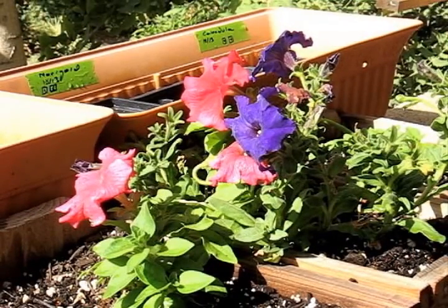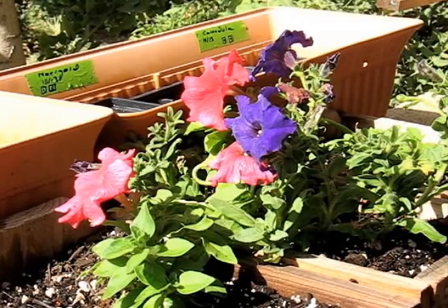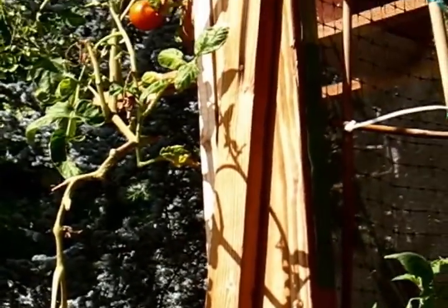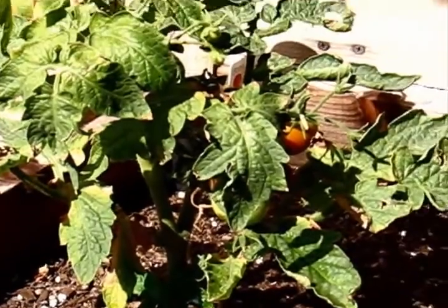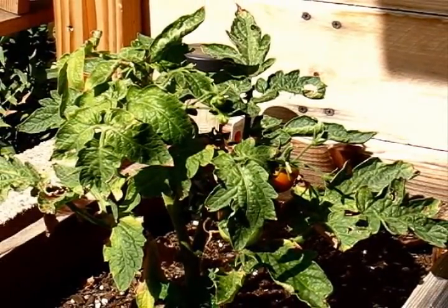The petunias have bounced back really nicely, so I'm happy with that. One of the tomatoes is almost ripe, and there's another one that's getting there — it's orange. Down below on this particular tomato plant, one of the two on there is turning, so that's good.